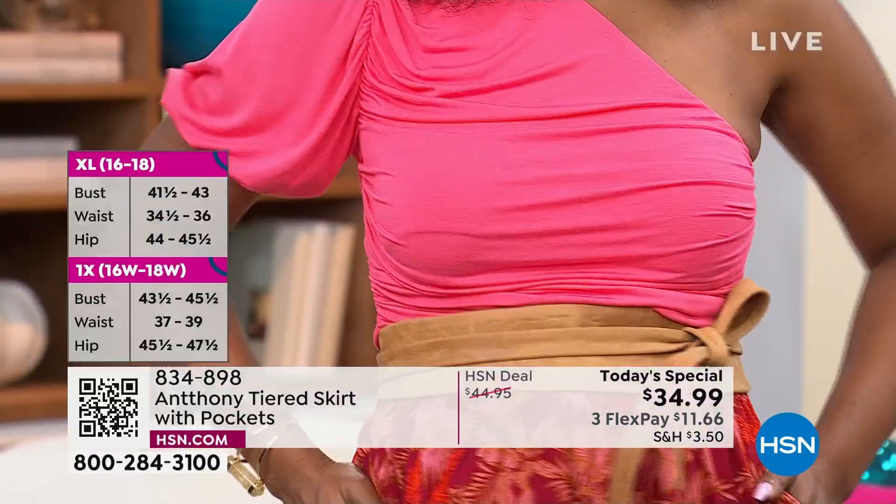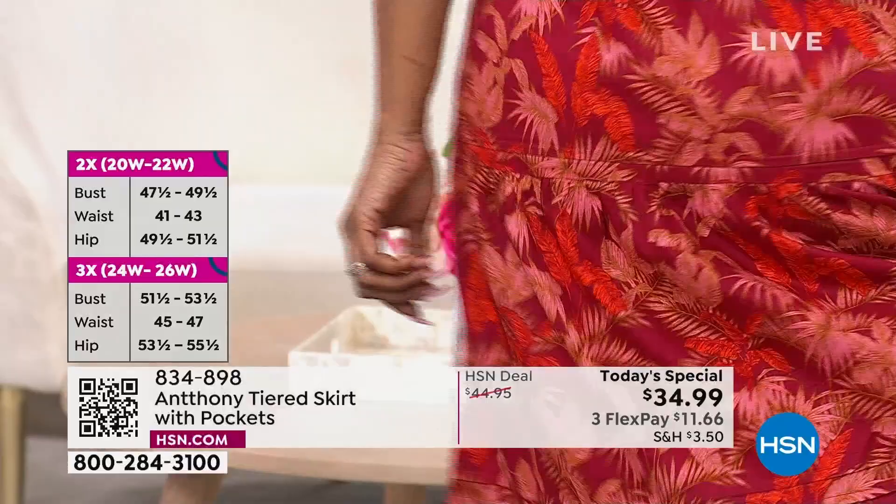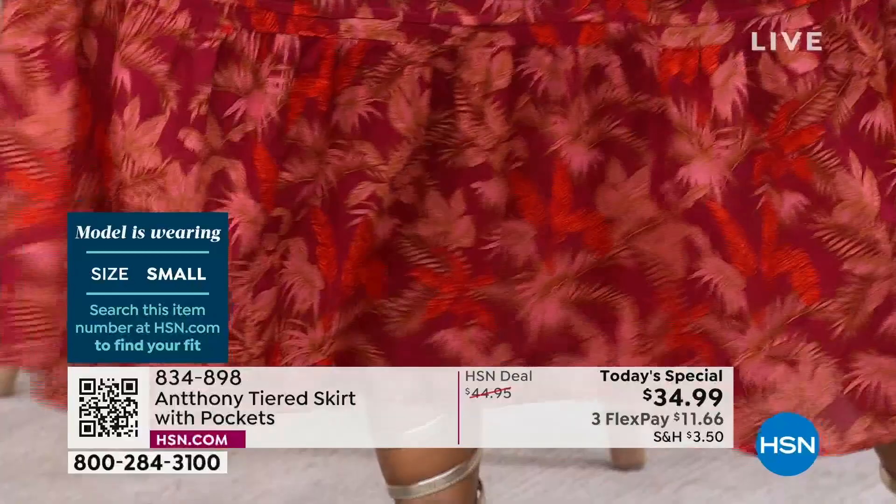We used to call this the Stevie Nicks skirt because she had that flowy look. And you really made it summery with an obi belt — very Jamaica, very Ocho Rios. We're really vibing West Indies here.